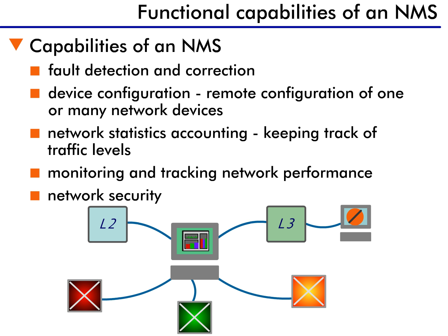All these functions put together make an NMS a very powerful tool for the overall control of networks.